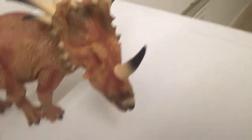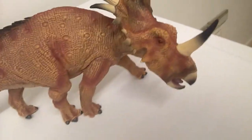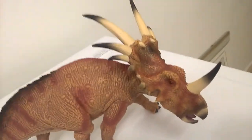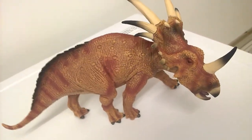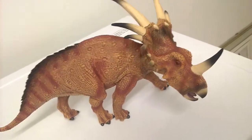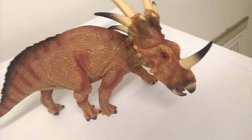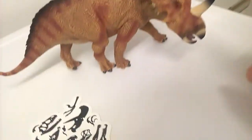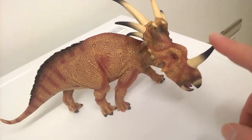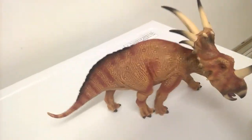We know that unlike Pachyrhinosaurus, Styracosaurus and the other centrosaurines had a fragile nasal bone, so they wouldn't have charged at opponents or predators. Still, anything small — like the size of a raptor — they'd risk getting impaled by that horn.